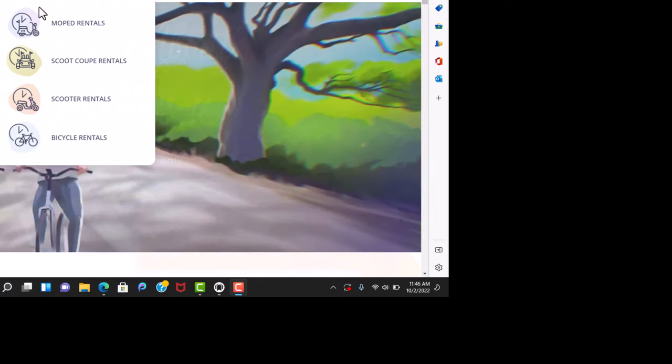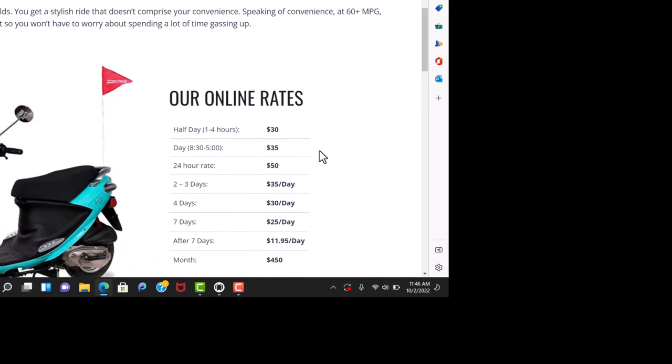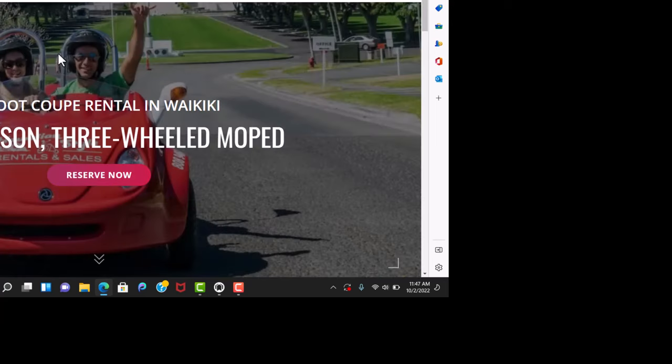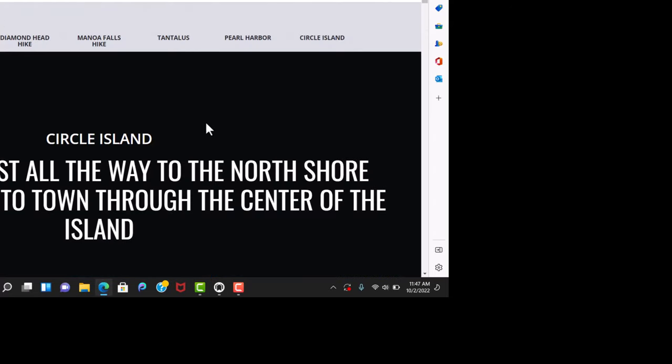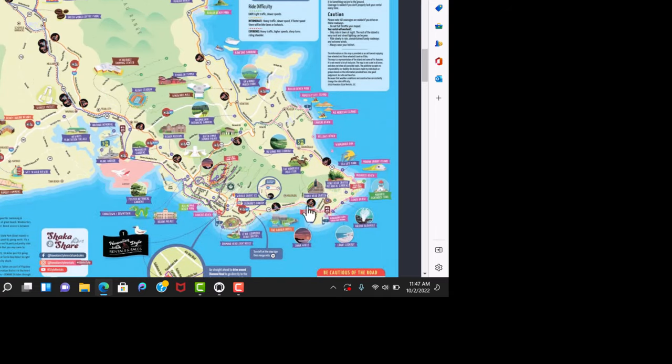Hawaiian Style Rentals does mopeds and also things called scoot coops. For a standard moped: half day is $30, full day $35, overnight $50, a week is $25 a day, and a month is $450. I do not recommend the scoot coops — they're slow and will really inhibit where you're able to go. They have the same engine as a moped but with two people in a heavy frame, they're just not quick enough for a lot of places. Hawaiian Style provides great maps showing where you can go on the island. One of my favorite rides is along the coastline past Tanama Bay — beautiful scenery, you ride right along the ocean. But you can't do that in a scoot coop, so stick with the mopeds.